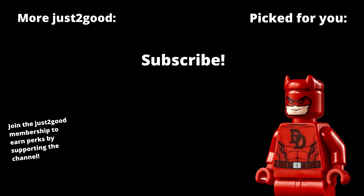Anyways, let me know what you guys think of this set in the comments below, if you're going to fork over $300. Subscribe for more LEGO content, and I'll see you guys later. Peace out.